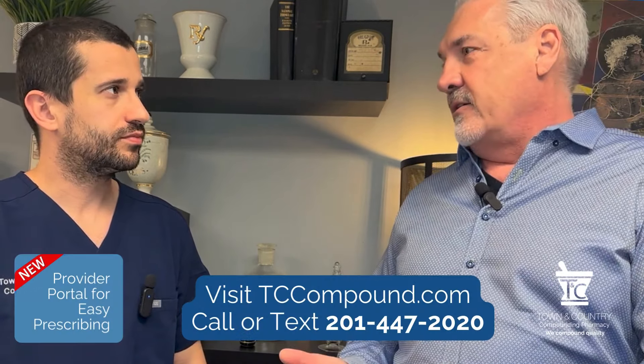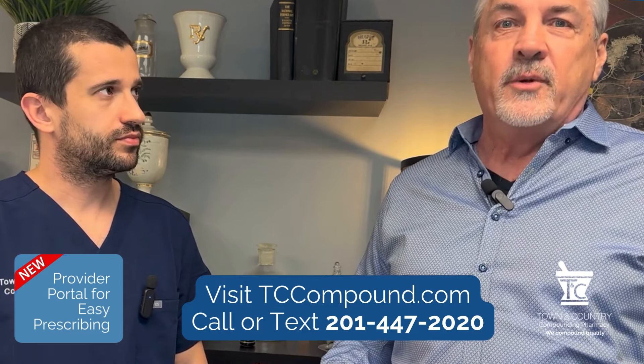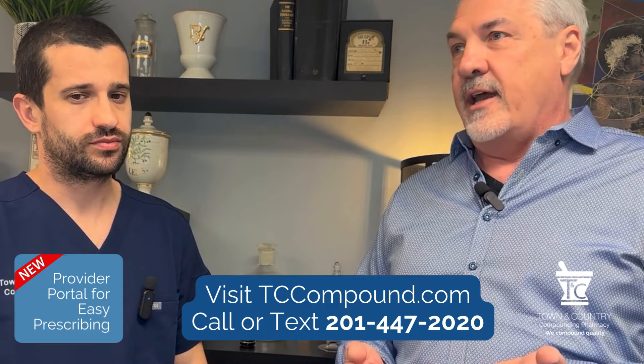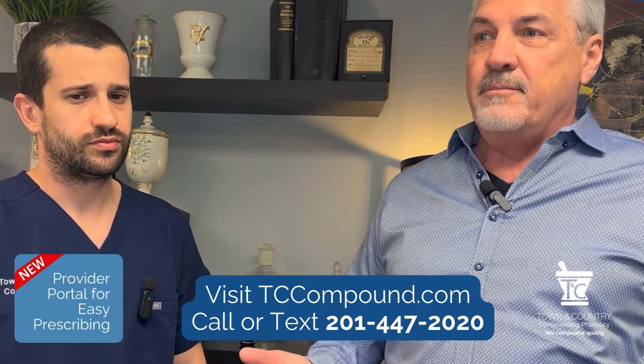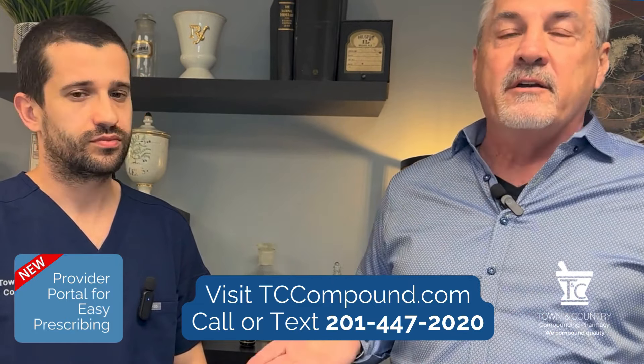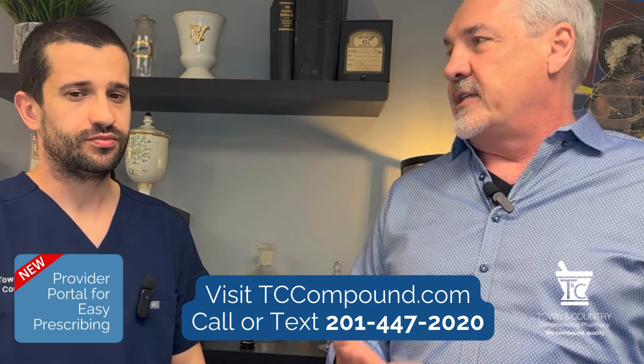Those are good questions to ask your compounding pharmacy. And of course, if they're accredited, as we are, then you can pretty much rest assured that they're doing it right. Ask the source of their chemical, ask if they're accredited, and if need be, you can certainly get in touch with Steve or myself here at the pharmacy and we can help you understand this a little bit more.